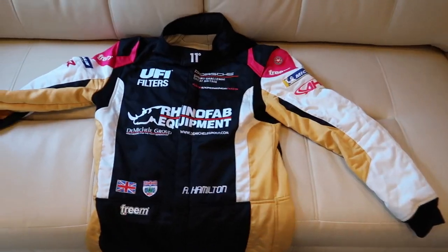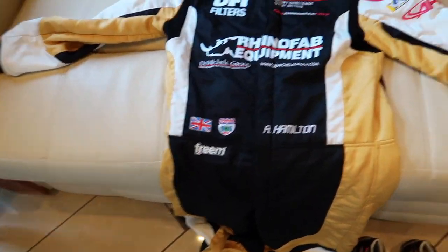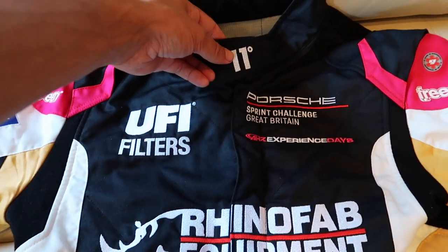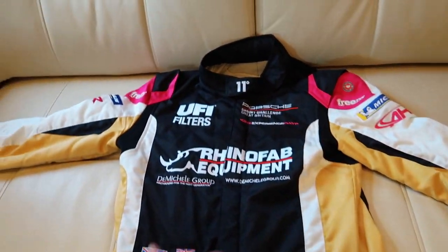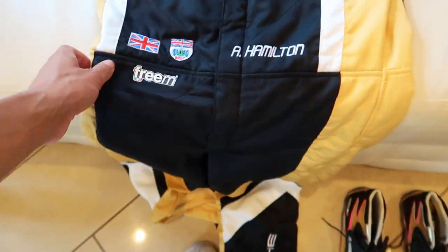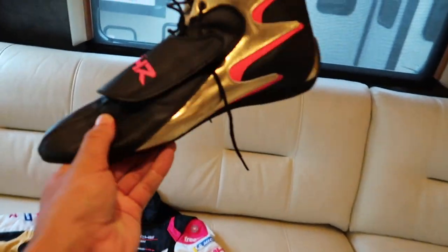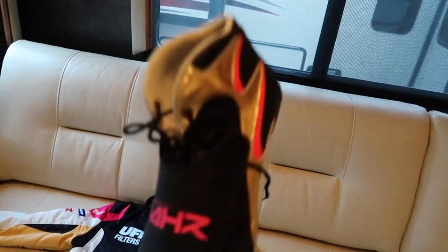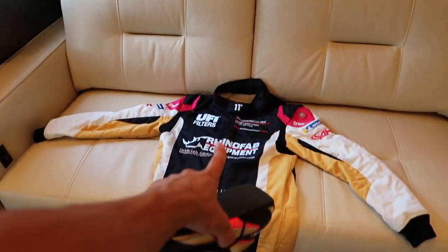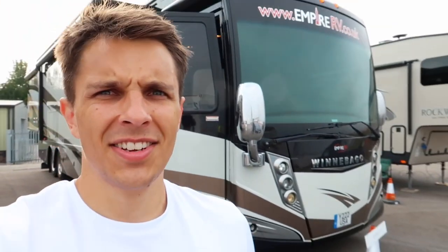Have a look at this - this is my new racing suit, thanks to the guys at FreeM. It looks amazing - it's in the colors of my race car. We have 11 Degrees just there at the top - I'm a very proud ambassador. We have Eufy Filters, Rhino Fab, proud member of the BRDC as well, and Porsche just down there. And ladies and gentlemen, my new race boots - funky gold and pink, these are really really cool, matching the car exactly with Hamilton just there. I actually have two pairs.